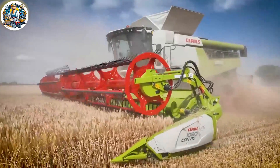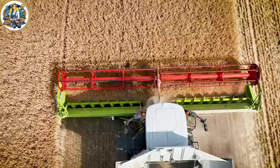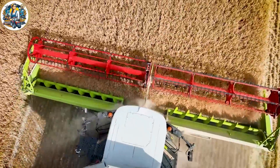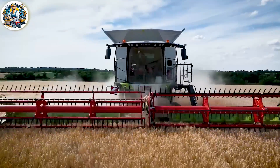The Claas Lexion 8700 TT Combine harvester is designed for high capacity, capable of handling thousands or even tens of thousands of acres in a single harvest season.